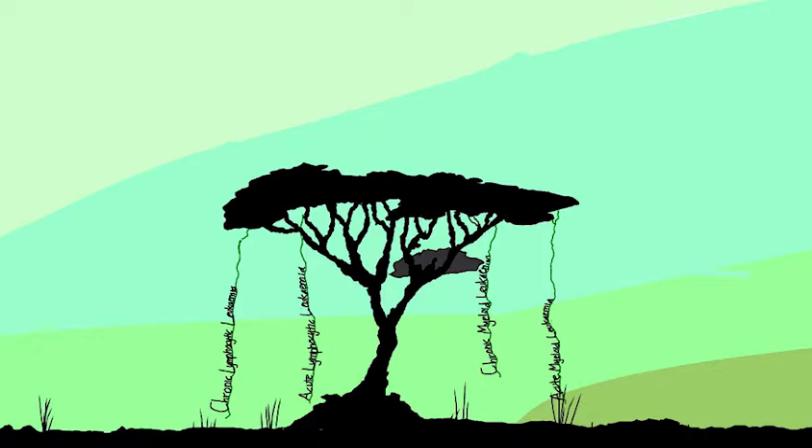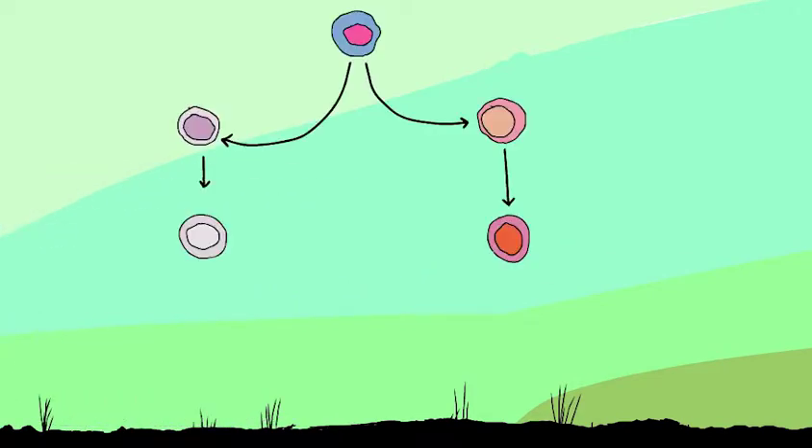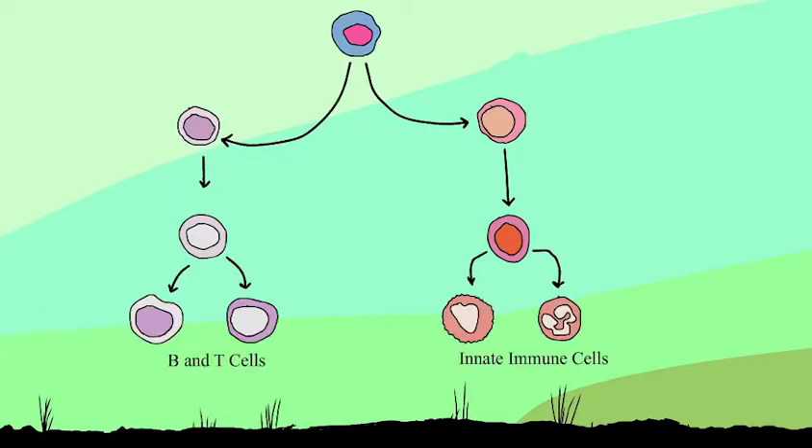Lymphocytes include NK, T, and B cells, whereas macrophages, neutrophils, and basophils are myeloid cells. Myeloid leukemia generally affects innate immune responses, whereas lymphocytic leukemia affects the adaptive immune system. Both diseases cause repeat infections, anemia, and impaired clotting.